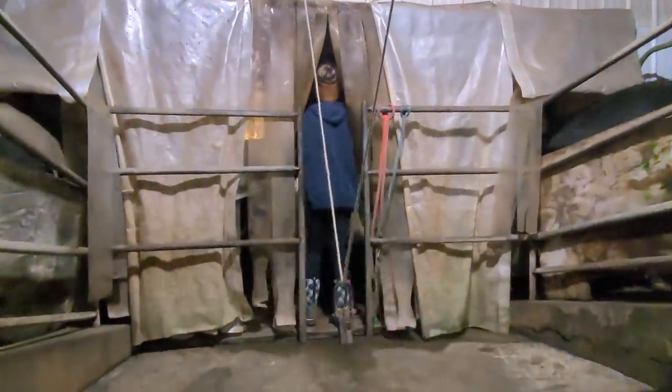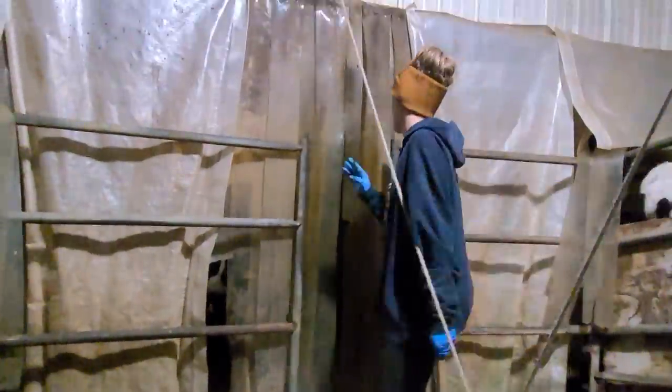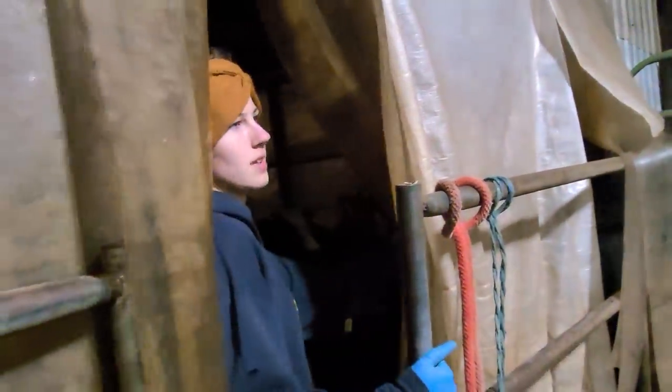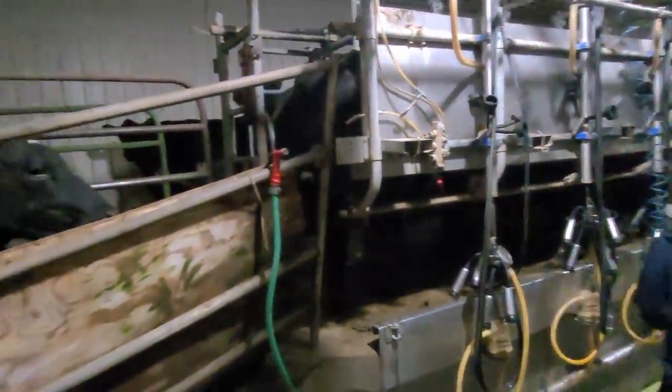This is our crowd gate — it's on a pulley system here and it moves the cows up so that Mackenzie doesn't have to go out there quite so far. They come right in on their own a lot of times. The camera's not good in the dark so you probably won't see much.